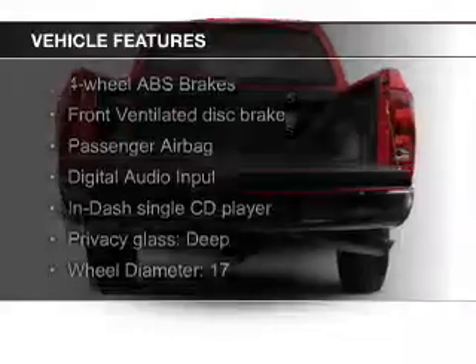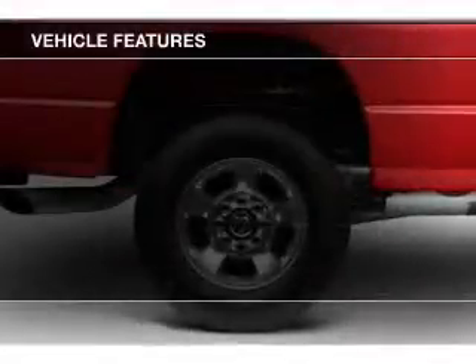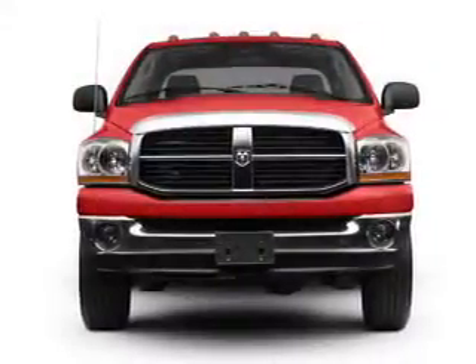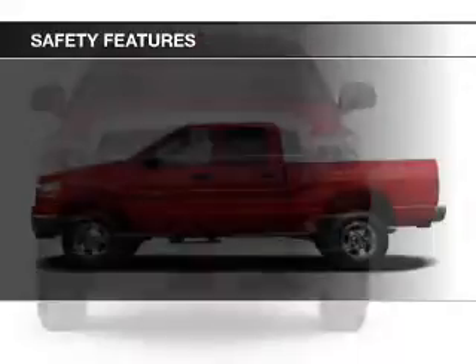The features include digital audio input, an adjustable tilt steering wheel, split rear seats, privacy glass, air conditioning, power steering, and AM-FM stereo with a CD player.